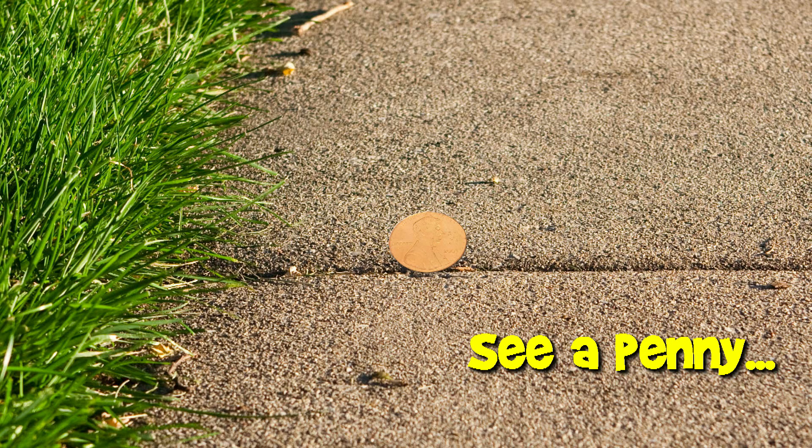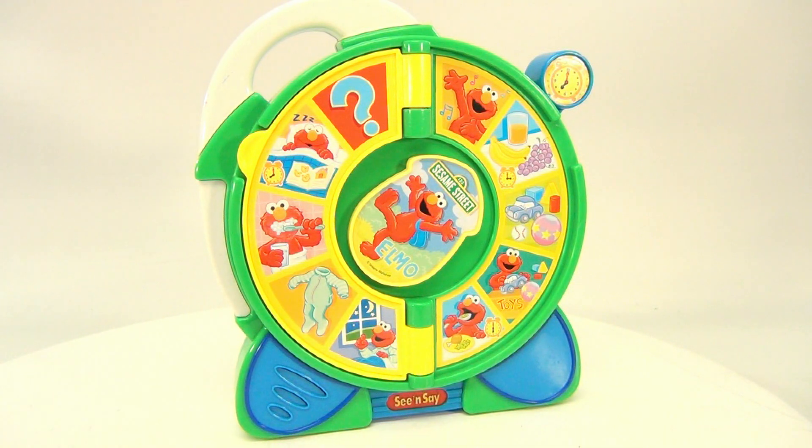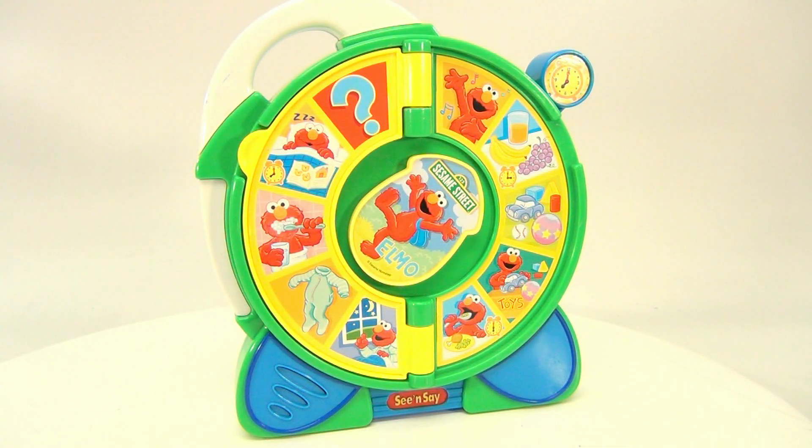You are now watching a Lucky Penny Shop product feature. Hello, it's Elmo! We're Lucky Penny Shop — subscribe, be a friend. We've had quite a few scenes and we just started. From 2005 Mattel, it's an Elmo See 'N Say, and he's asking you questions. It's kind of like a game, so it's pretty cool.